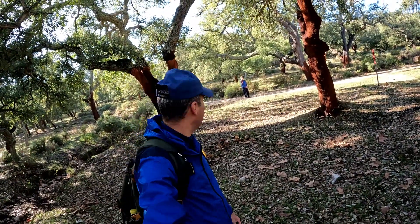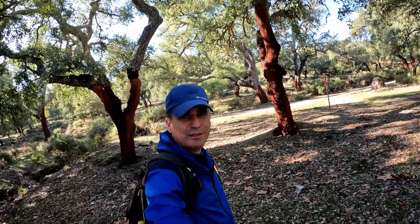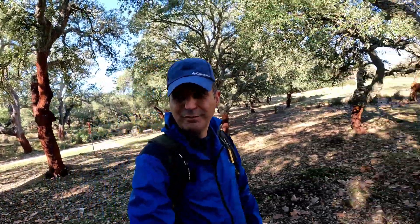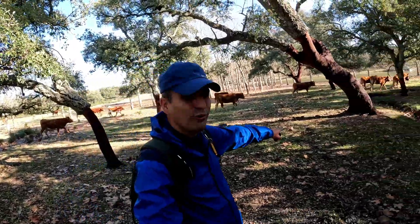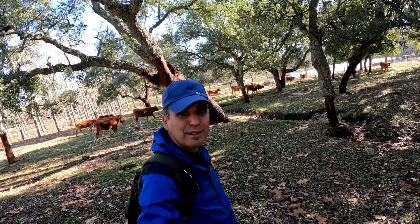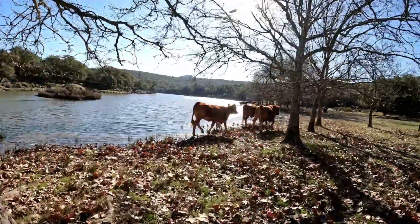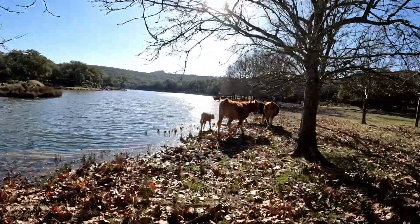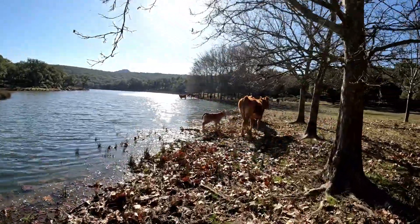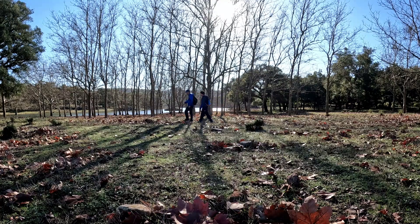Mira, Pablo, las vacas van ahí al Pantanillo a beber. ¿Ha visto qué bonitas son? Mirad cómo van todas juntitas las vacas.